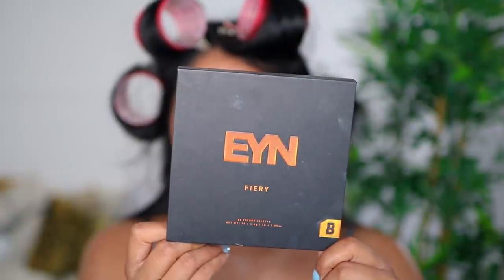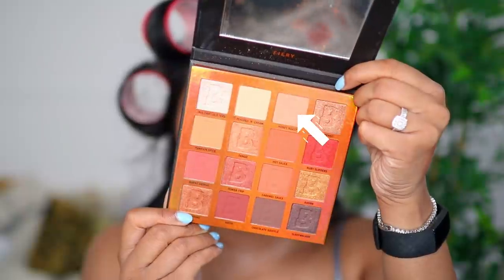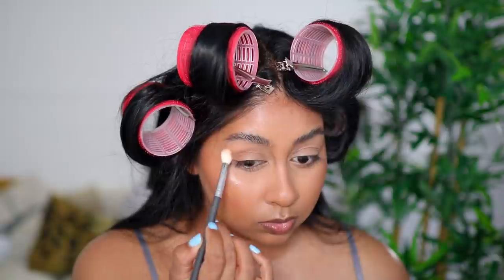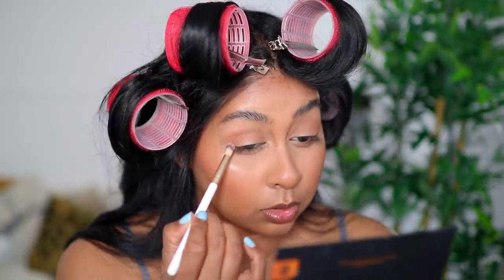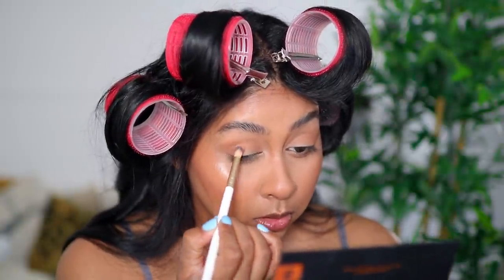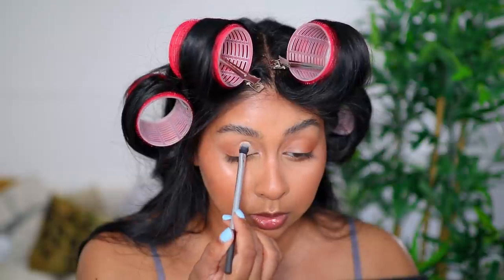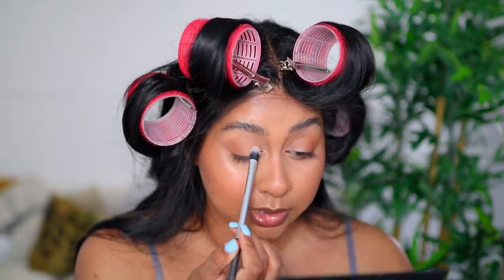I'm going to use the Fury palette by Beauty Bae. The first shade I'm going to take is called Honey Roast, putting some underneath as well. Then I'm going to use Caramel Sauce to darken the outer corner, and then all over I'll use the shade Peaches and Cream just to brighten that area. I've just become so simplistic with the way I do my makeup — I don't know if it's because of lockdown.